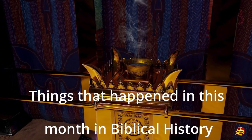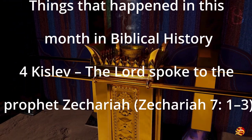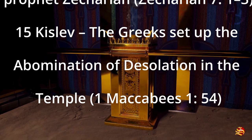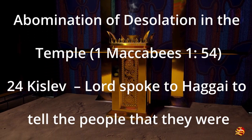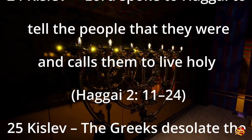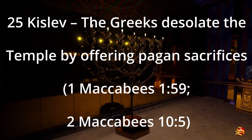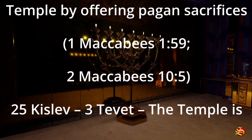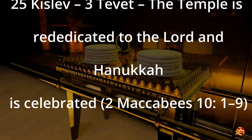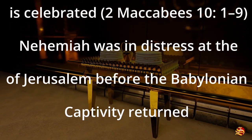Things that happened in this month in biblical history: 4 Kislev — the Lord spoke to the prophet Zechariah (Zechariah 7:1-3). 15 Kislev — the Greeks set up the abomination of desolation in the temple (1 Maccabees 1:54). 24 Kislev — the Lord spoke to Haggai to tell the people they were defiled and called them to live holy (Haggai 2:11-24). 25 Kislev — the Greeks desolated the temple by offering pagan sacrifices (1 Maccabees 1:59; 2 Maccabees 10:5). 25 Kislev - 3 Tevet — the temple is rededicated to the Lord and Hanukkah is celebrated (2 Maccabees 10:1-9). Nehemiah was in distress at the state of Jerusalem before the return from Babylonian captivity (Nehemiah 1:1-4).